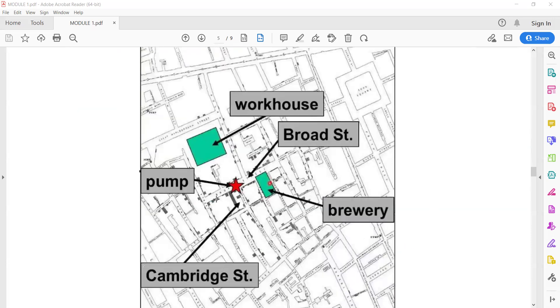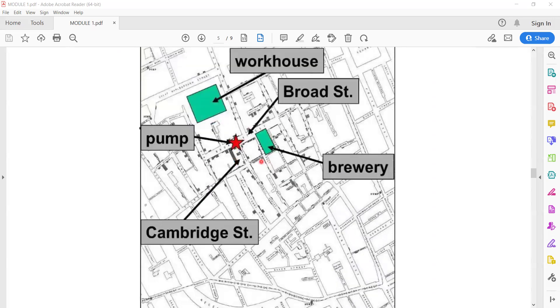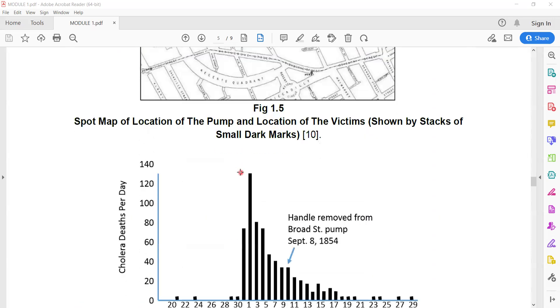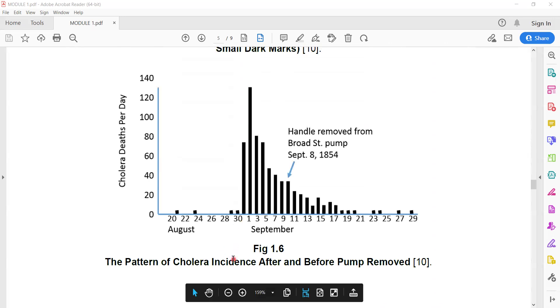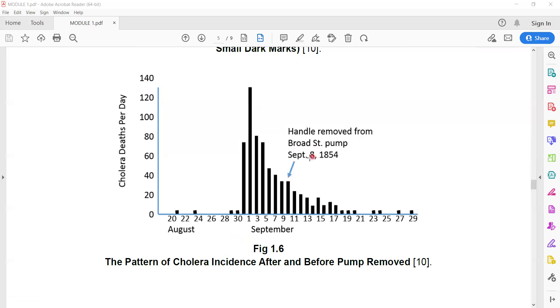This is the location of the pump whose handle was removed, here in Broad Street, London. This graph shows the occurrence — meaning the new cases. The pattern of cholera incidents, the new cases, declined rapidly after September 8th, when Snow removed the pump handle, as you can see here.